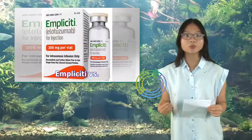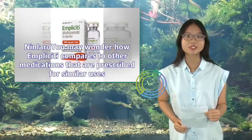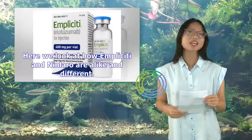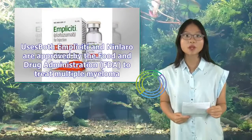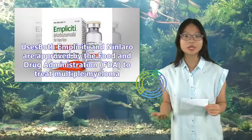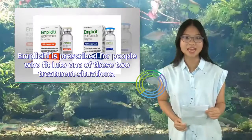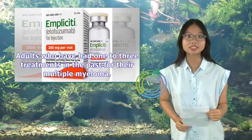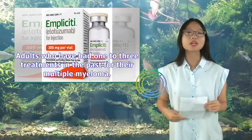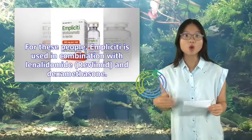Implicity also compares to Ninlaro (ixazomib). Both Implicity and Ninlaro are approved by the FDA to treat multiple myeloma. Implicity is prescribed for adults who have had one to three past treatments — used with lenalidomide (Revlimid) and dexamethasone — and for adults who have had at least two past treatments including lenalidomide and a proteasome inhibitor, in which case it's used with pomalidomide (Pomalyst) and dexamethasone.